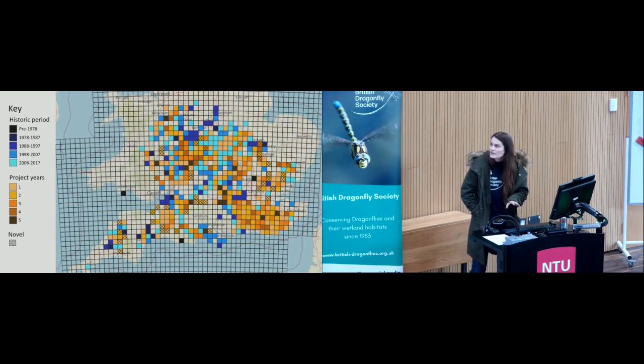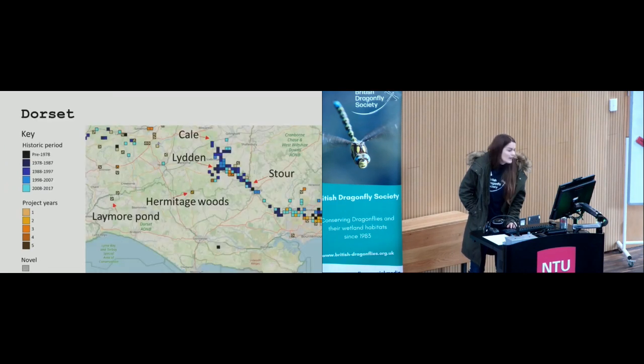However, looking at records at this scale covers up more dynamic changes in distribution that we see if we look at occupancy on a finer scale. In the report we look at changes in occupancy at a monad level — 1 by 1 kilometre squares — at vice county level. For example, here we have records for Dorset. Looking at the Stour, you can see there's been a lack of recent records on the upper tributaries, but the species was recorded at novel sites at some woods east of Hermitage and a new site at Laymoor Pond.